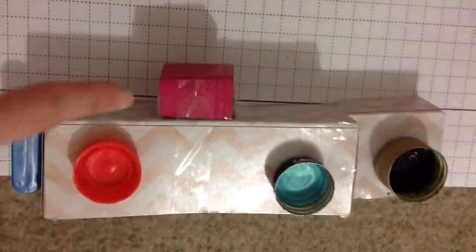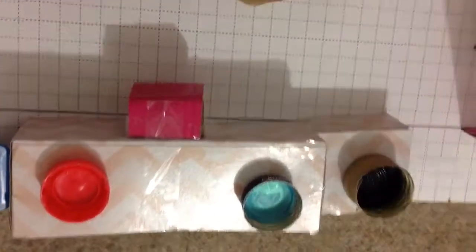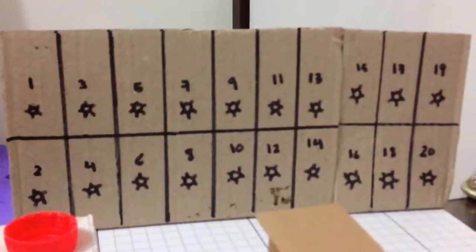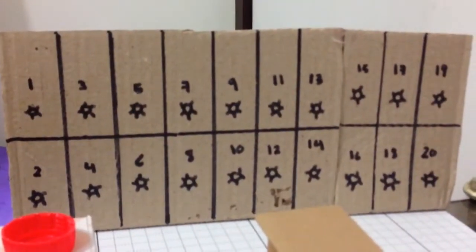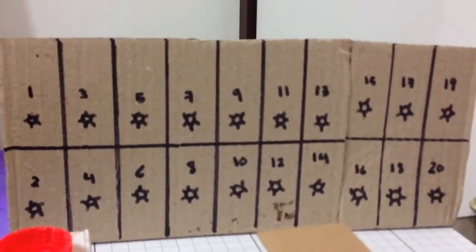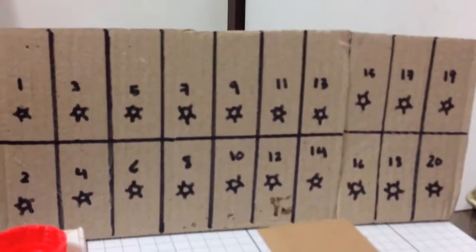Here we have the hand dryer, and it's the same height as the sink. And we have the sharps disposal here. Here we have 20 lockers — 10 at the bottom and 10 at the top. The bottom ones are for shorter people, and the top ones are suitable for taller people.